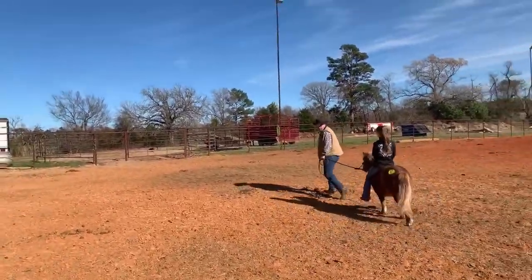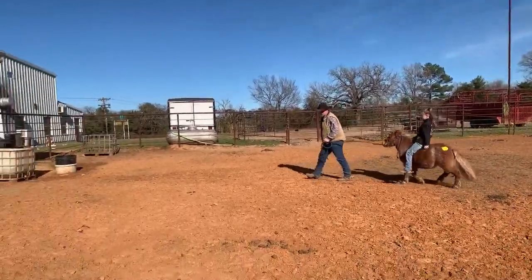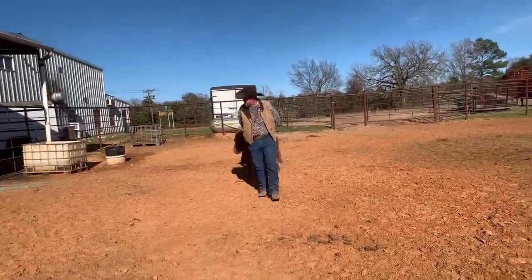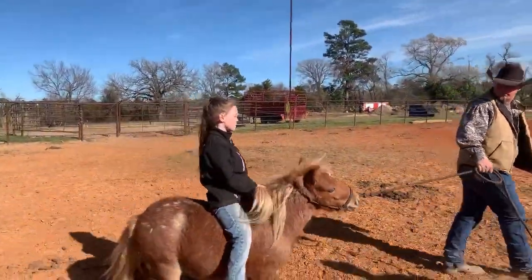Hey guys, welcome back to our YouTube channel. We are Elkhart Horse Auctions located in Elkhart, Texas and you're watching our Sunday sale December 1st of 2019. With our Sunday sale, you do not need a bidder's number. You just need to call the office and pay. It's a first serve, first pay kind of thing.